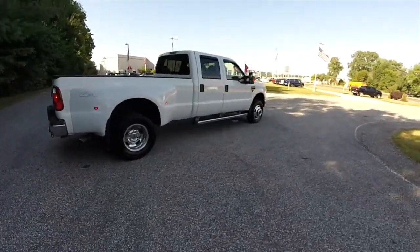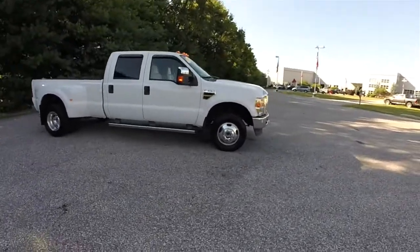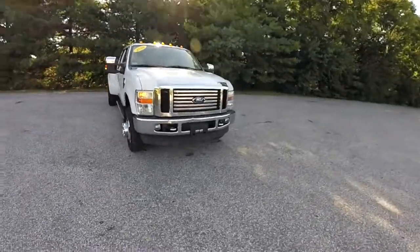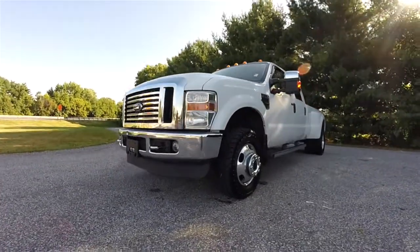This has concluded our quick walk-around look at this 2010 Ford F-350 Super Duty. If you have any questions or would like to see this vehicle, please contact our showroom. One of our friendly sales staff will be more than happy to answer any questions that you may have. And as always, thanks for watching.